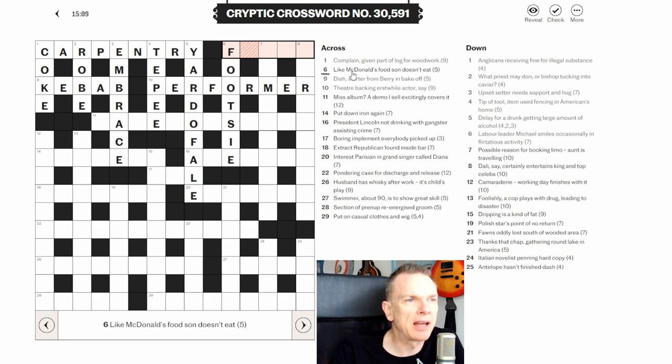Six across: 'like McDonald's food son doesn't eat.' There's no obvious anagram indicator, so this could be a charade. 'Son' is often abbreviated to S. McDonald's food is FAST, and adding S gives FASTS, which means 'doesn't eat.' The definition is at the end of the clue — 'doesn't eat' — and the wordplay builds from the earlier parts.